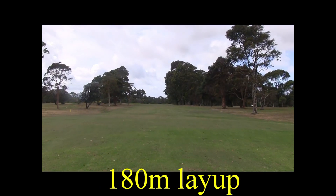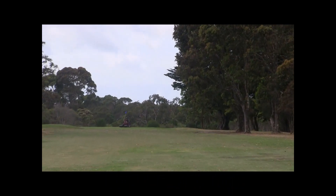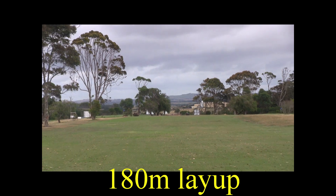If you're a big hitter, you can go for this green in two. Otherwise, we're going to have a 180 metre layup. Be careful of these mature tree-lined fairways — the further you get down this fairway towards the hole, the tighter it becomes.